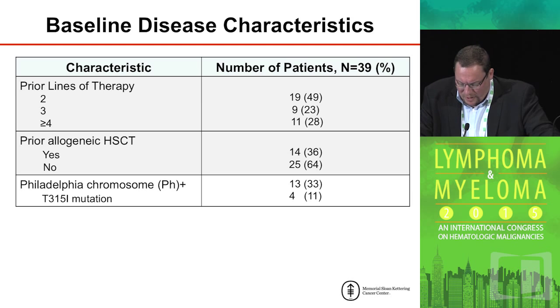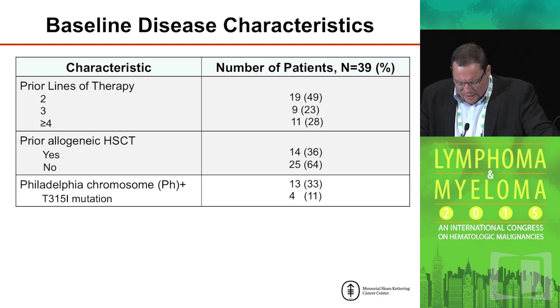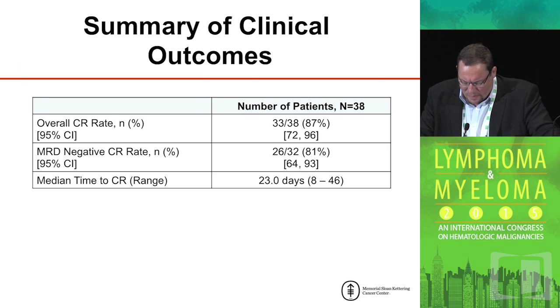The patients were heavily pretreated, and a significant number — about a third — had actually relapsed after an allogeneic stem cell transplant. As I pointed out earlier, if they had no evidence of graft-versus-host disease, these patients were eligible for treatment on this protocol. A significant number — about a third of the patients — were Philadelphia chromosome positive, which had no impact on the overall response rate.